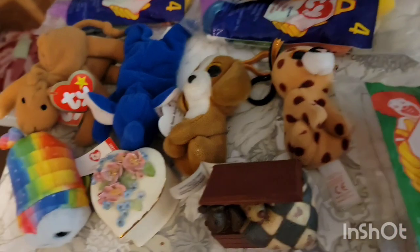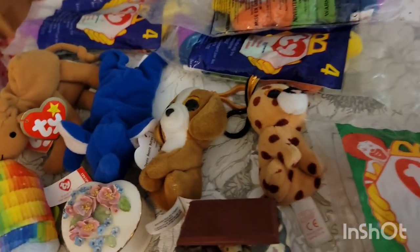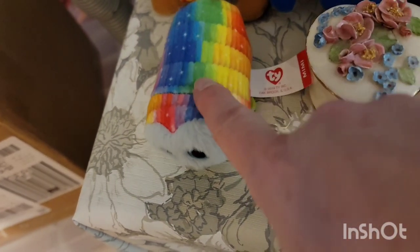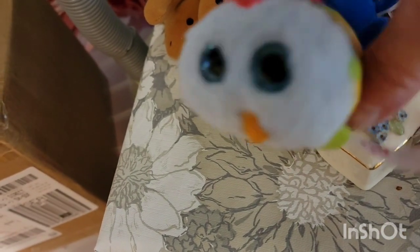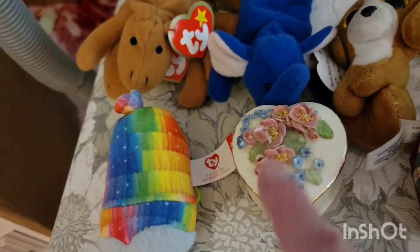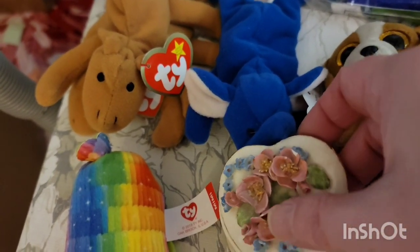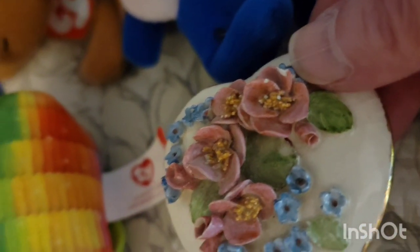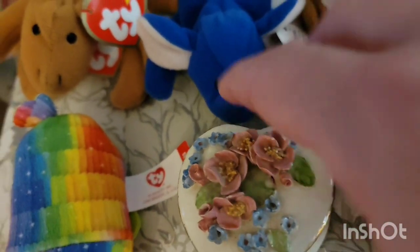Let's talk about the 12 items that are still available. I had some Littles and some Plushes — the tie from McDonald's kind of Plushes. Up first is this one from a Happy Meal. It is Mimi the Owl, and Mimi was $1. This little trinket dish has a little chipped petal right here, and this heart-shaped trinket dish is $1.